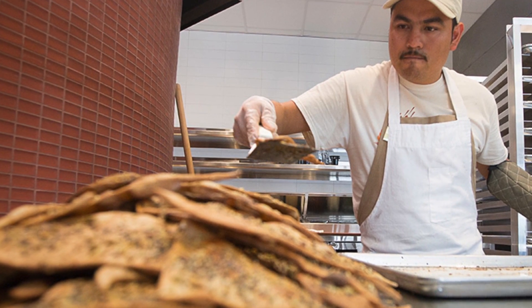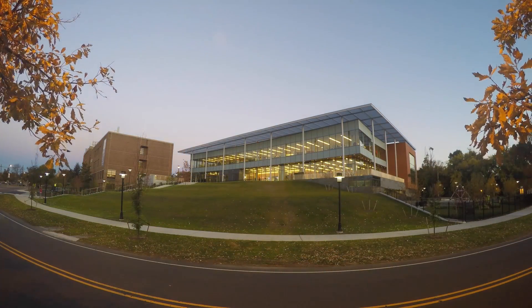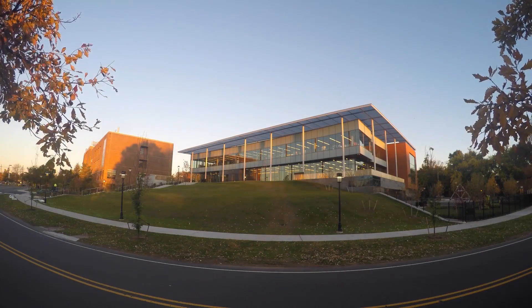Completed in mid-2015, their new $55 million, 80,000 square foot academic building boasts expansive glass facades and many collaborative spaces.